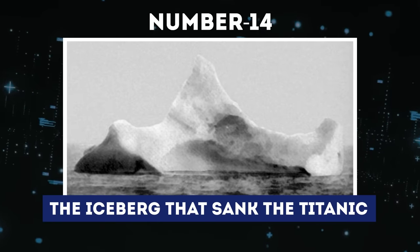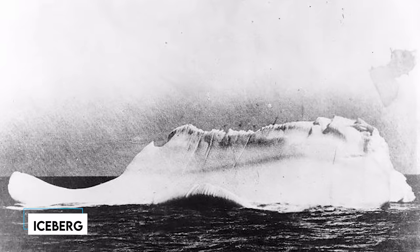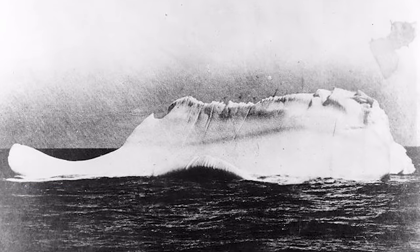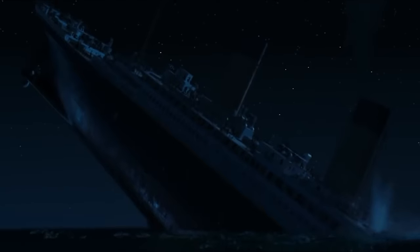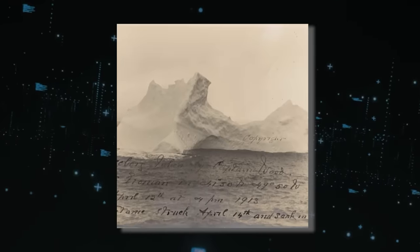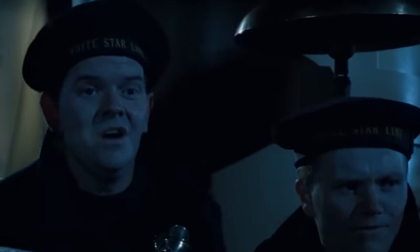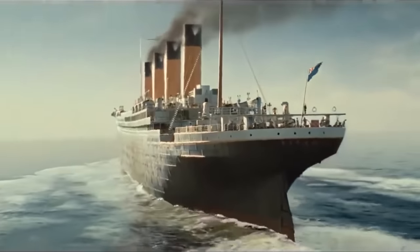Number 14: The iceberg that sank the Titanic. It is widely known that the sinking of the Titanic was caused by an iceberg. Just two days before the disaster, the captain of another ship crossing the Atlantic happened to snap an incredible black-and-white picture of a massive iceberg, believed to be the very iceberg that brought down the Titanic.